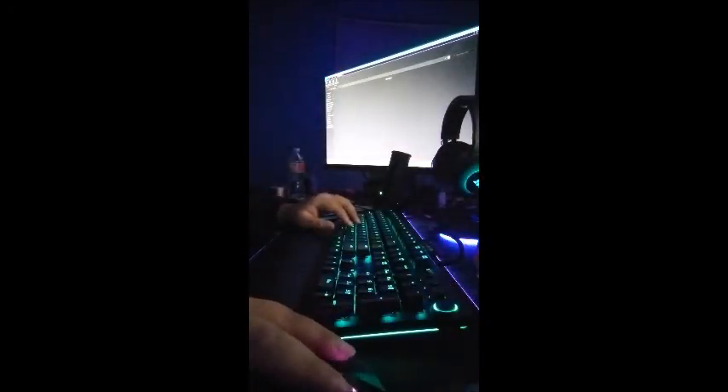Yeah, I like my new keys — they're very soft, very nice. But yeah, I like how it is and I'm going to stick with it.